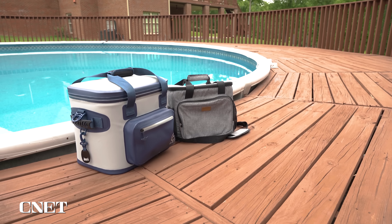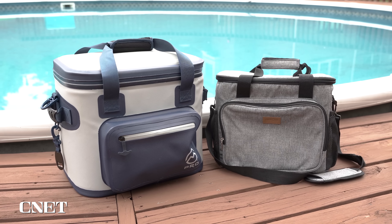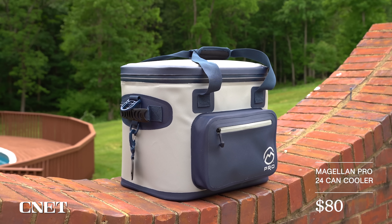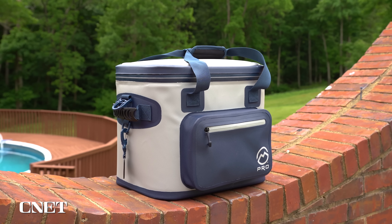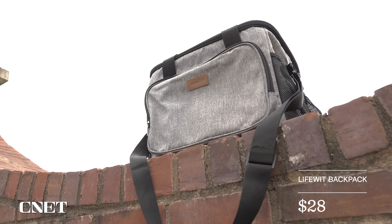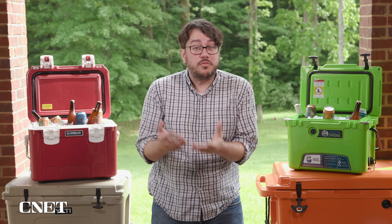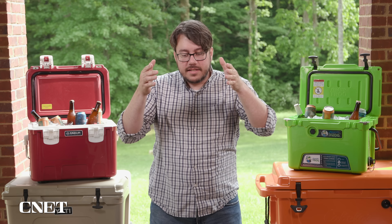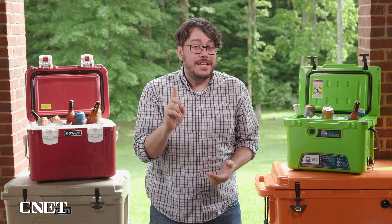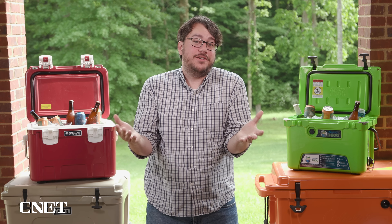We tested soft-sided coolers too, and they generally didn't fare very well. But if you only need to keep something cool for a couple of hours, they can do the trick. Magellan shined again — its $80 model was far and away the best. The LifeWit backpack did okay too if you want one shaped like a pack, and it's only $28. Stack all three Magellan models we tested together: $450 versus one Yeti at $400. Yes, Yeti is good, but it's nice when the underdogs hold their own.